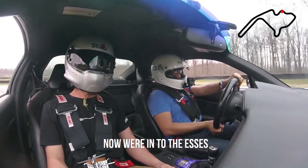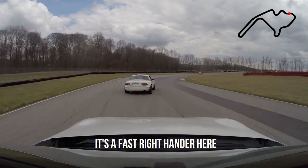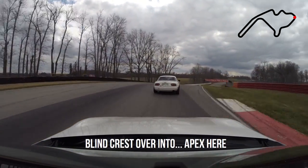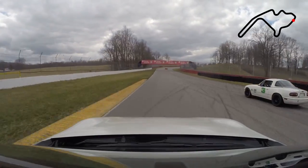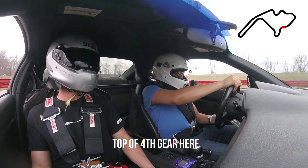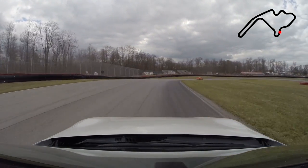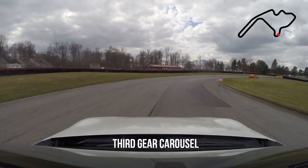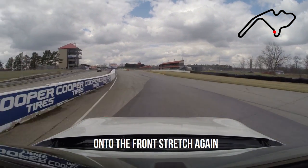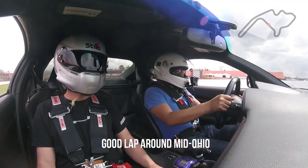Now we're into the S's — third gear going into Thunder Valley under Honda Bridge. It's a fast right-hander here, let the car set, and it's an outside braking zone over the curbing. Line crest over into apex here — oh man, it makes your stomach drop, it's fun as hell. Top of fourth gear here. Third gear carousel. Coming out of the final turn under the front stretch again. Come back around Mid-Ohio.